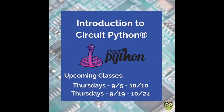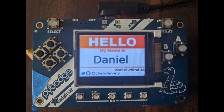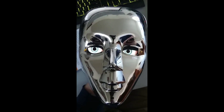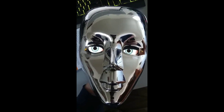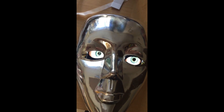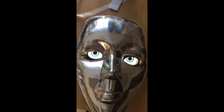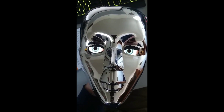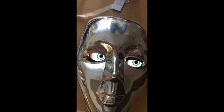Events are springing up all over. There's an introduction to CircuitPython class in Canton, Connecticut, running sessions on Thursdays all the way through October. People are going to events and using the PI badge to make their own name badges. People around the world are getting their Adabox 13s — they said they'd be full and they were. Projects like eyeballs in a mask work right out of the box, getting you pretty close to a great Halloween costume.